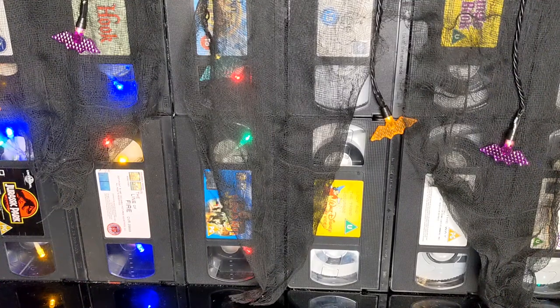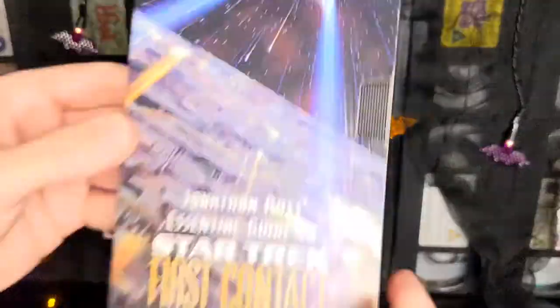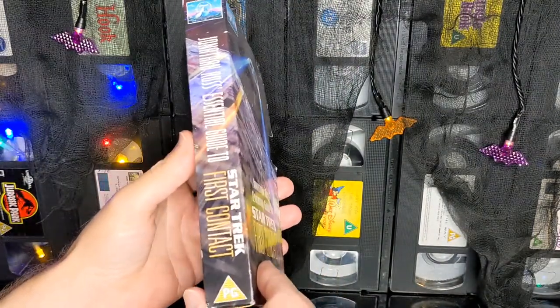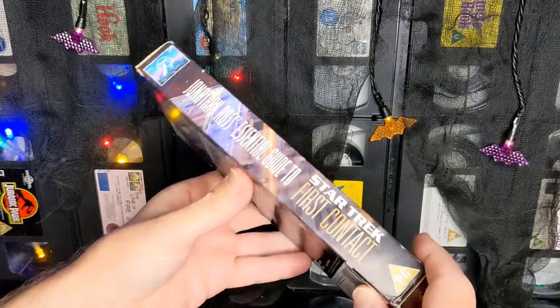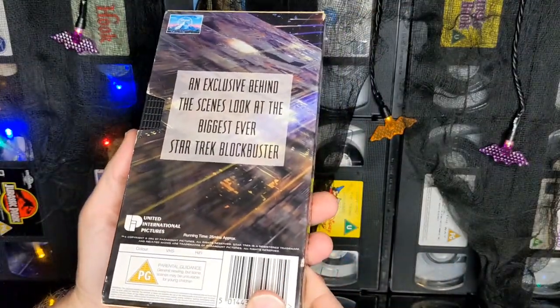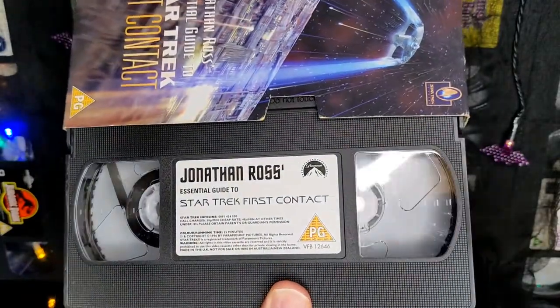Let's look at some odd VHS tapes — as in cardboard cases, just like the Yanks have. This is Jonathan Ross's The Century Guide to Star Trek: First Contact. So this would be given away free, probably with a magazine or VHS tape.